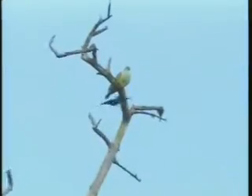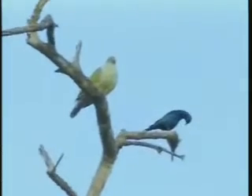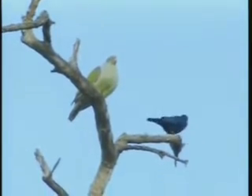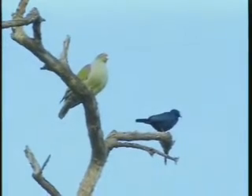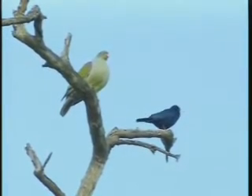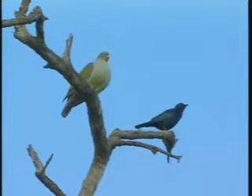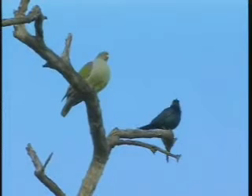Look at that starling, but the bigger bird there is one you don't often see in the open — it's a green pigeon. Typically a very surreptitious bird, they like being in thick foliage or thick bush areas up in treetops, jackalberry trees for instance. They eat fruit. To see one like this in the open is very, very rare.